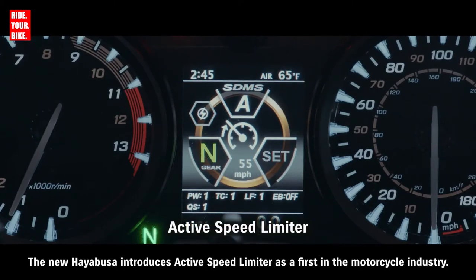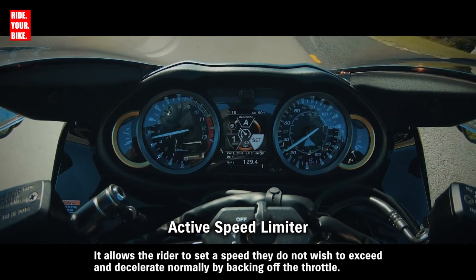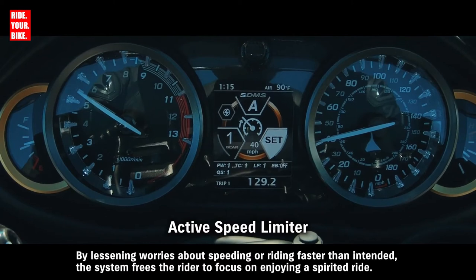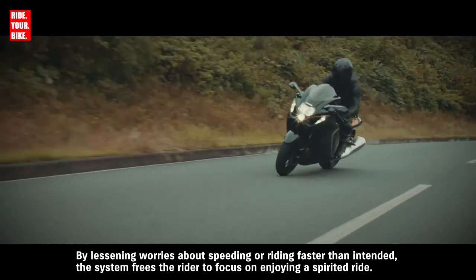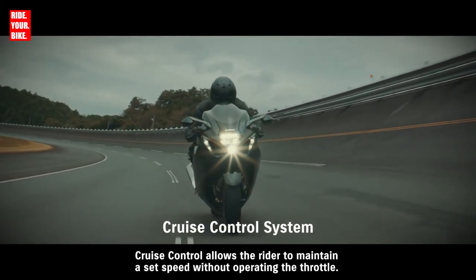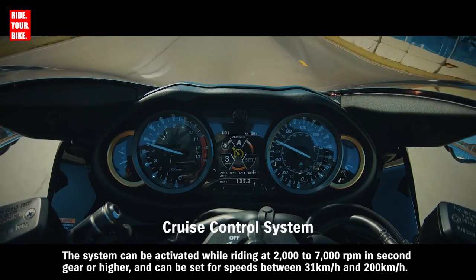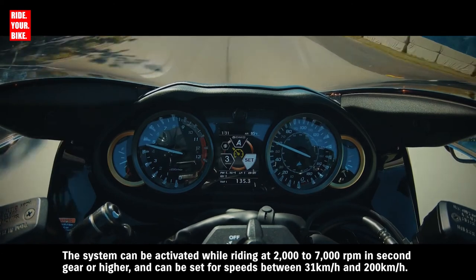The new Hayabusa introduces active speed limiter as a first in the motorcycle industry. It allows the rider to set a speed they do not wish to exceed and decelerate normally by backing off the throttle, freeing the rider to focus on enjoying a spirited ride. Cruise control allows the rider to maintain a set speed without operating the throttle. The system can be activated while riding at 2000 to 7000 RPM in second gear or higher, and can be set for speeds between 31 km/h and 200 km/h.